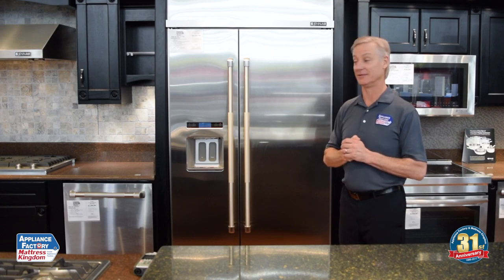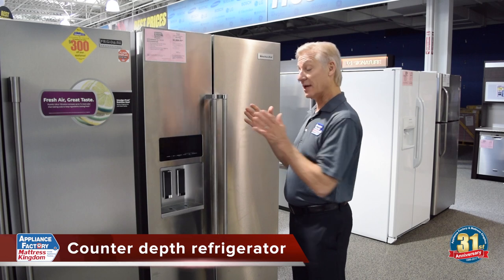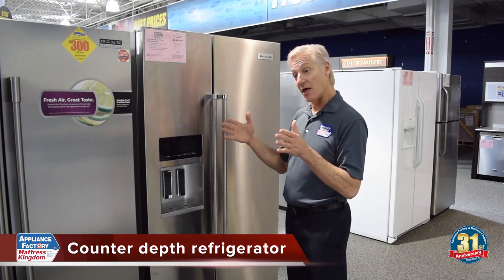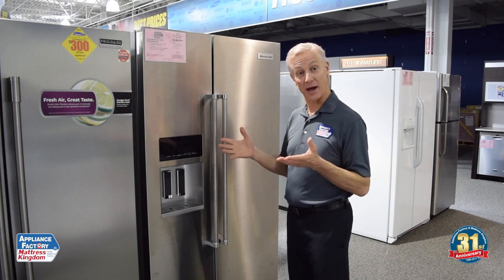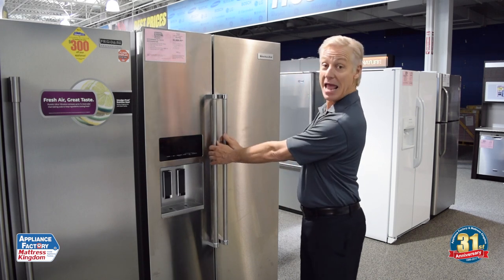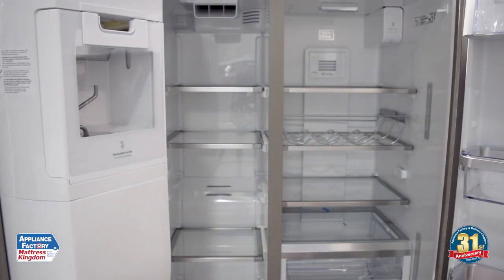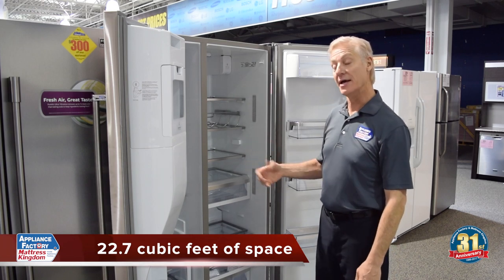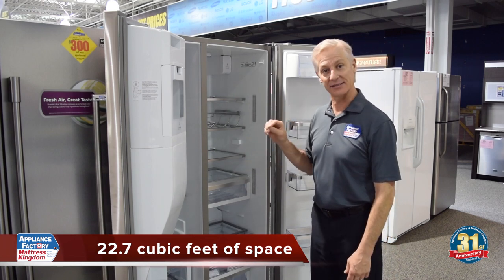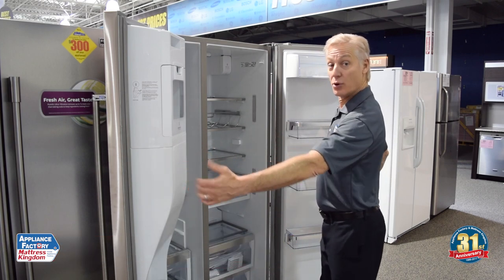Right here we have a counter-depth refrigerator. A counter-depth refrigerator is the same depth as the Pro Refrigerators that cost eight to ten thousand dollars. And as you look in here, why does it have so much capacity? It's 22.7 cubic feet — almost 23 cubic feet. It's only two cubic feet less than the standard 48-inch wide Pro Refrigerator.